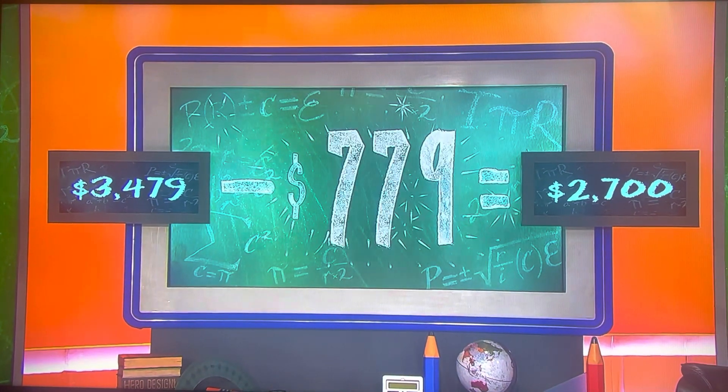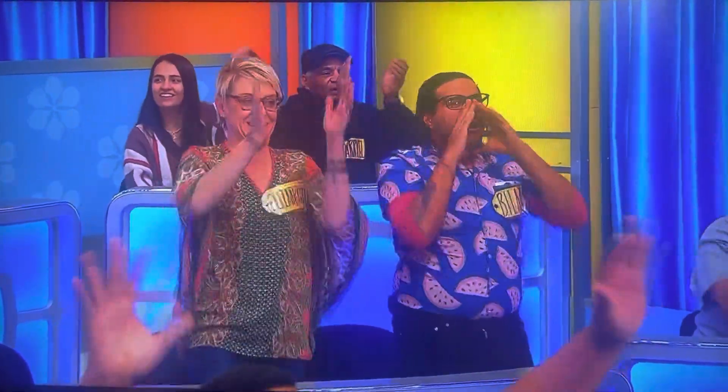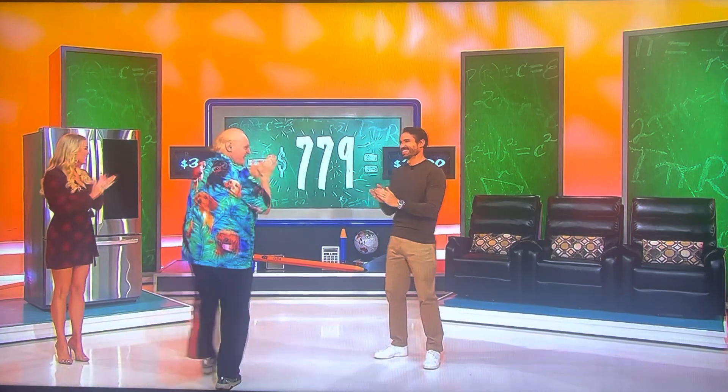Yes! There you go. Give it away today. And we're here for the whole hour. We'll be right back.